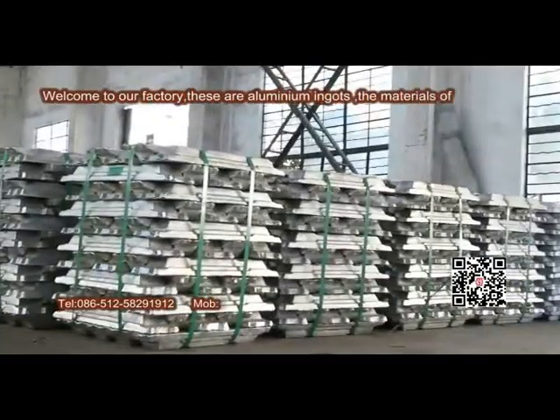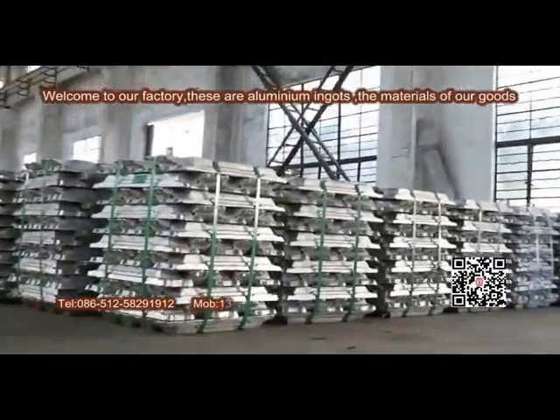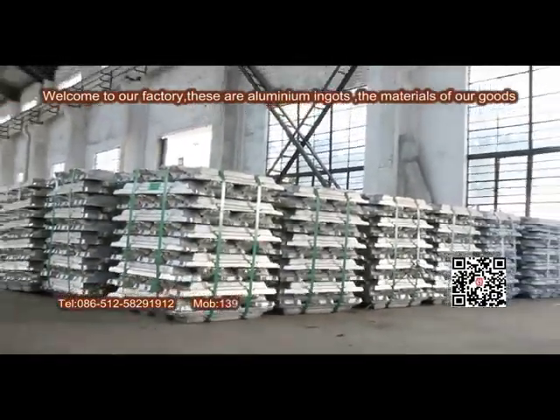Welcome to our factory. These are aluminum ingots, the materials of our goods.